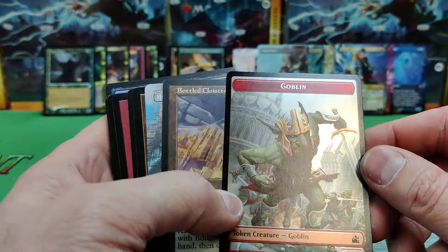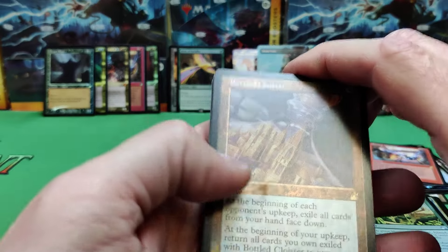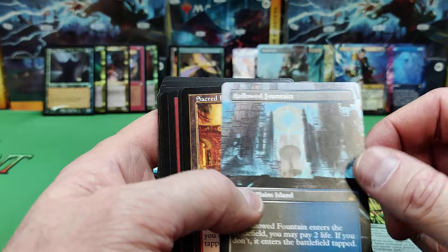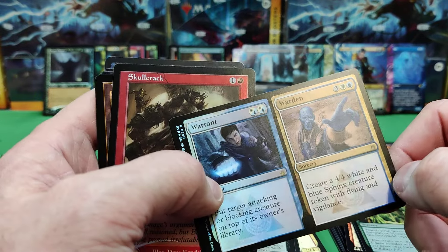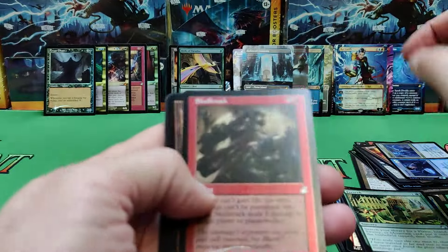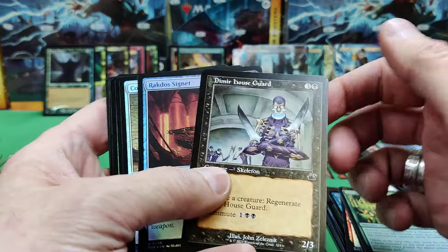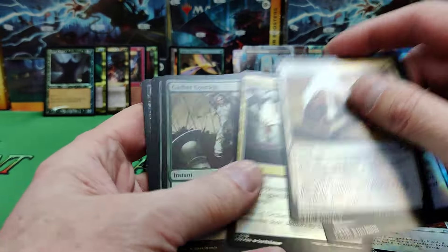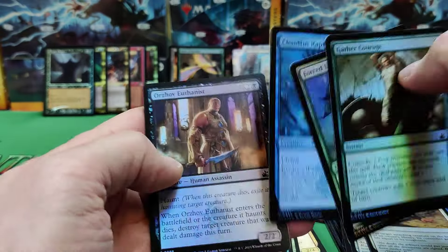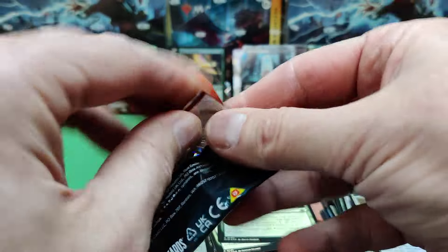There's a nice Goblin token. There's another Bottled Cloister. A Hallowed Fountain — we're doing good on our full arts. A Sacred Foundry. There's Warrant and Warren — he's the rare. Skull Crack — that's a good reprint. Guildmage, another old-school Rakdos Signet. Lots of Signets in this set. There's a good Condemn. Gather Courage. There's our commons. So anything you guys are looking for from the set, let me know in the comments.